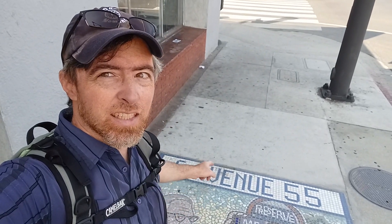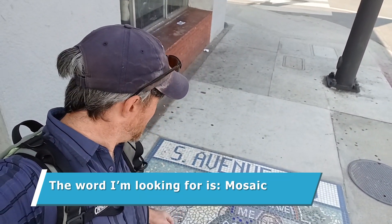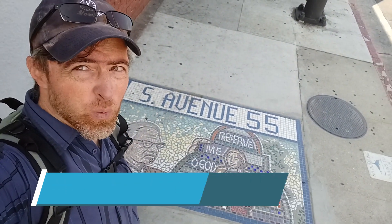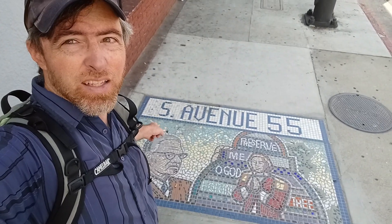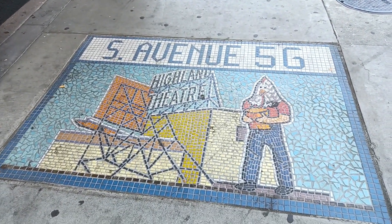Something cool I noticed in this area are these tiled design signs. They have the street names on them and usually a piece of artwork. They're all over — up and down the street. And I found this cool thing that I have no idea what it is. If anybody knows, let me know. It's this massive machine — it looks like it spins, or maybe it's a donut machine.